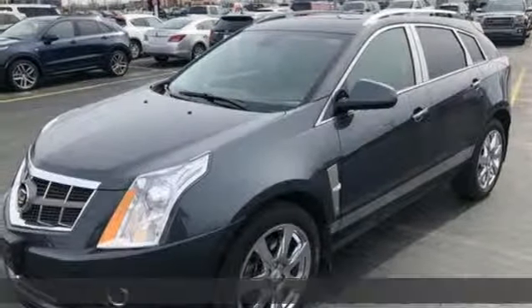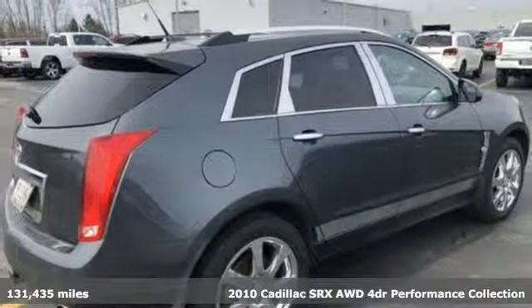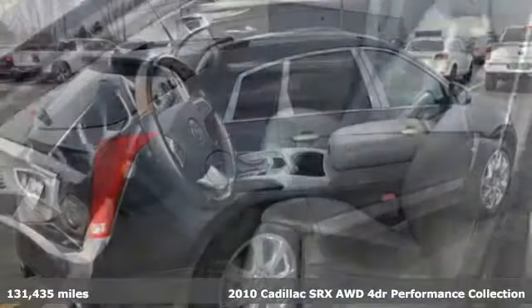It's a 2010 Cadillac SRX. Settle for more. Go for the power, comfort, and sophistication of this SRX.